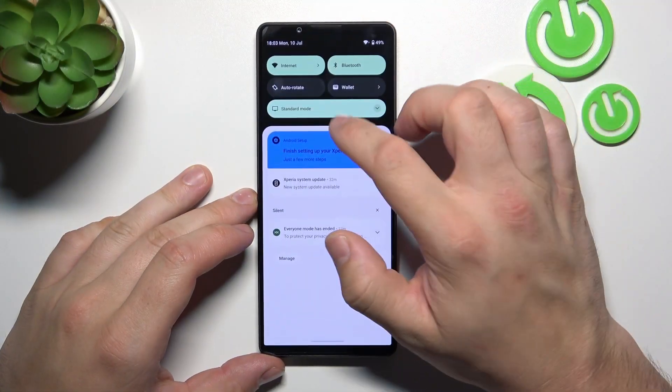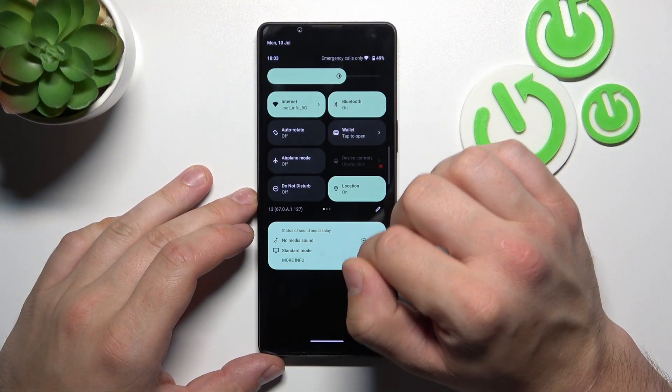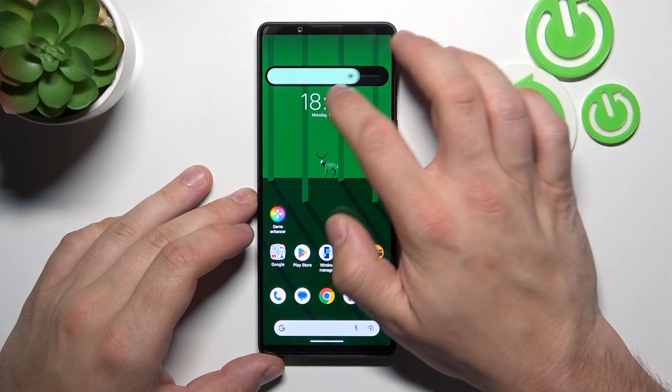In the beginning, swipe down the notification bar and extend it. Now you can adjust the brightness level on this slider.